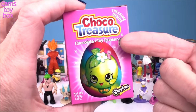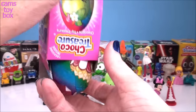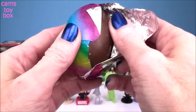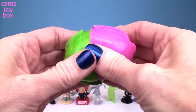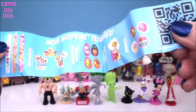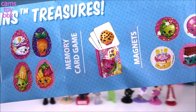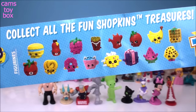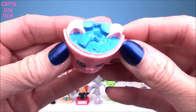And here we have another Choco Treasure egg, this time from Shopkins. We got Poppy Corn and Apple Blossom on the label. Lots of great toys to collect in these eggs — you can either get a slap bracelet, a 3D puzzle, a wearable button, a memory card game, magnets, or one of these awesome figures. And we got an adorable Petkin figure.